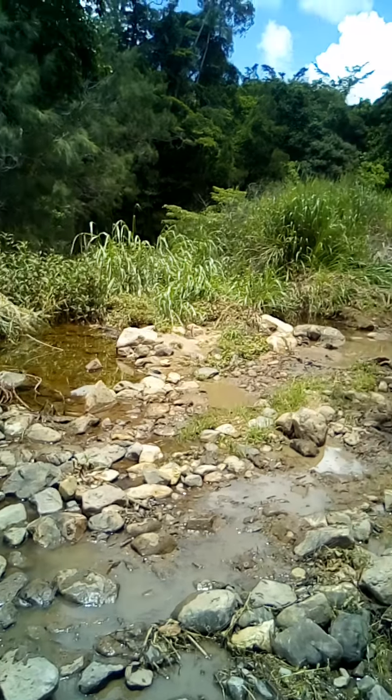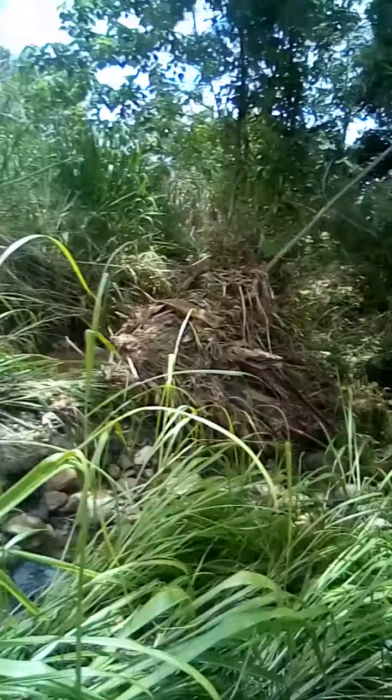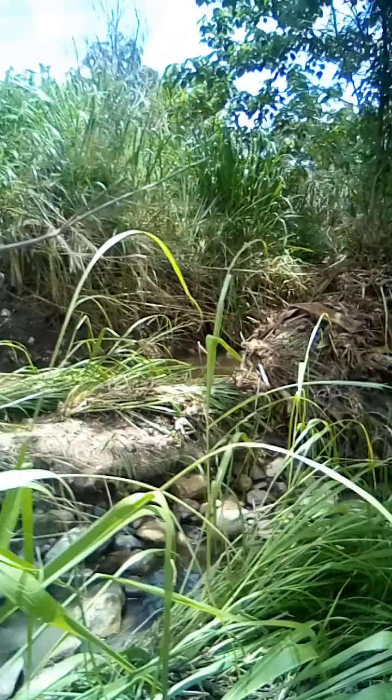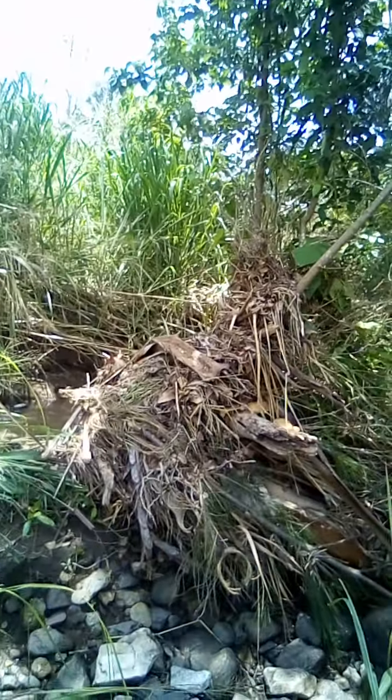Bonjour everyone, just down one of the creek crossings. This is downstream from where that other video I made was. Had a fair bit of rain through here, as you can see where the debris have washed up on this tree over here — it's fairly high, a good two meters, nearly three meters.